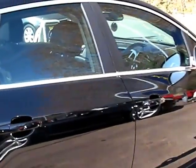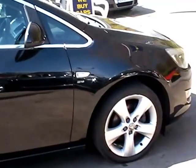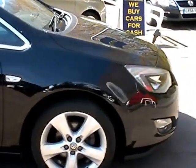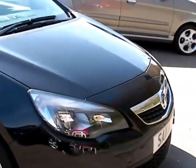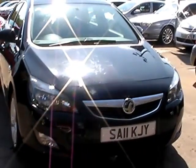We'll MOT and service the car for you when sold. Finance is available via our online calculator. Part exchange is welcome. The car has been HPI and mileage checked and we also include a free 12 month AA membership. That's available at Cantilever Car Centre, Station Road, Latchford, Warrington, Cheshire.